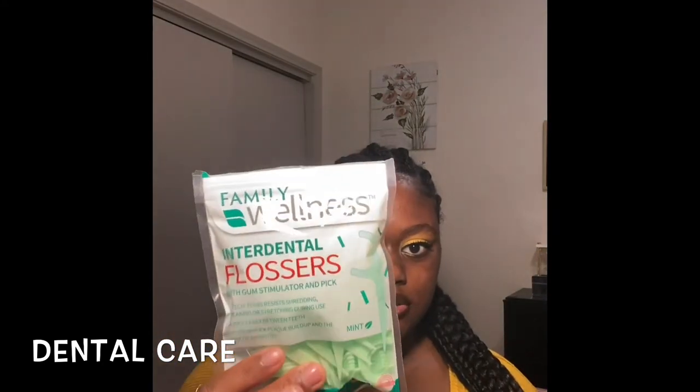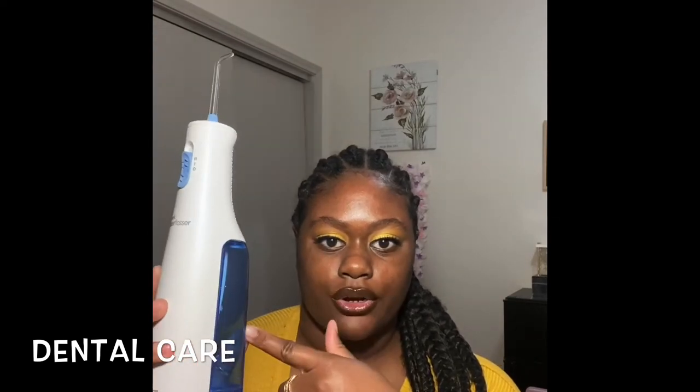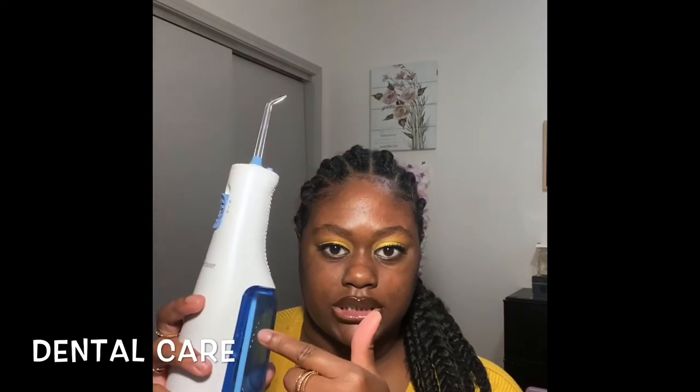Now we're getting into dental care. I use dental floss picks because I don't like the string kind — they're hard for me to use. I use two picks: one for the bottom and one for the top. I also use a water pick, which is a tool where you put water or mouthwash in it, turn it on, and it shoots water into your mouth to get food out. But you still need to use regular floss even with a water pick, because the water pick only gets large debris and doesn't get into the nitty-gritty areas of your teeth.